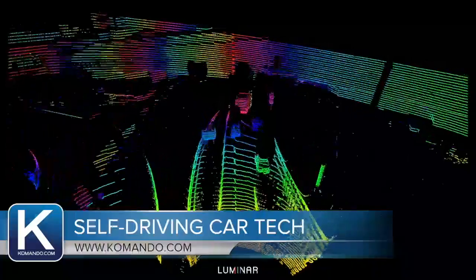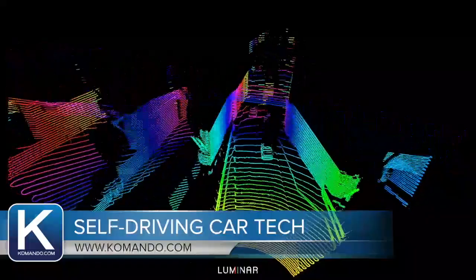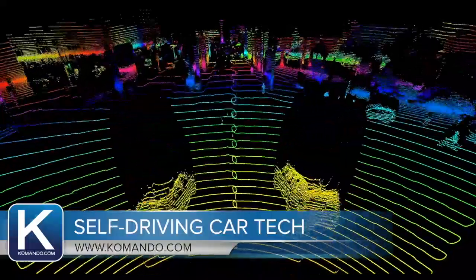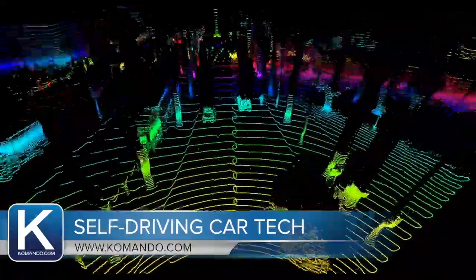The most advanced systems on the road today can see out to about 400 feet. This one can see over 650 feet. And they say at 75 miles per hour, it gives the system an extra seven seconds of reaction time if someone pulls out in front of you.